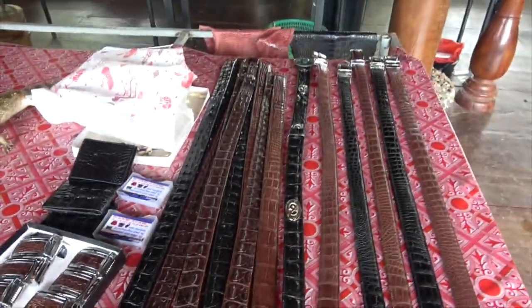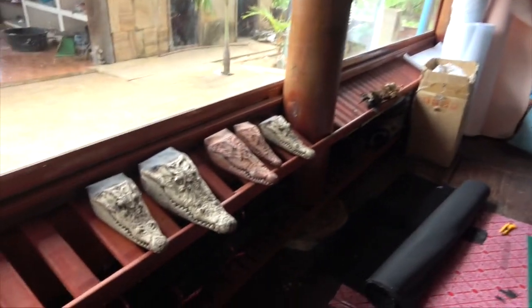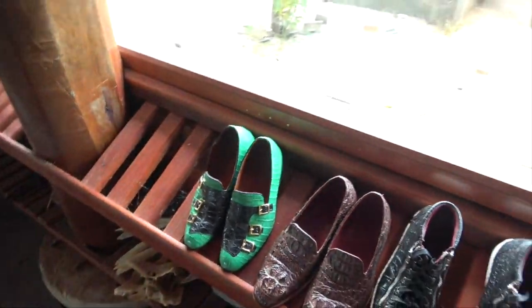Belts. And for those, some shoes — some nice crocodile shoes.